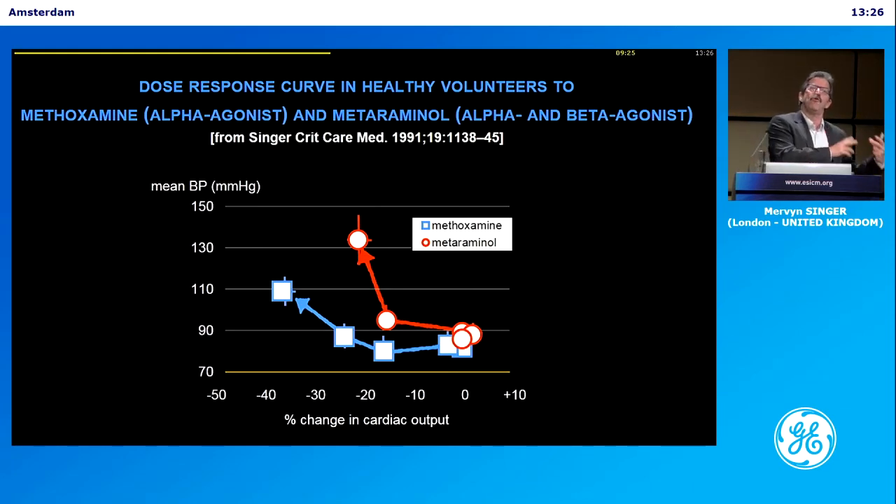One of the problems when you don't measure flow is you think you're doing the right thing, but you're often doing harm. This is something we did in 1991 — I was incredibly young. We were doing Doppler ultrasound in human volunteers. We gave a whole load of different challenges: dobutamine, we took up to a litre of fluid off, we gave phenylephrine, metaraminol, phentolamine to vasodilate them — looking at the effect on blood pressure and on the shapes of the waveform.